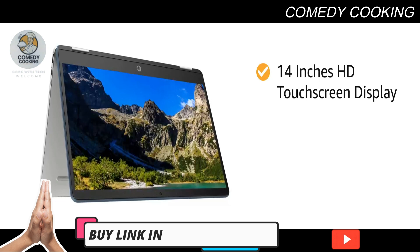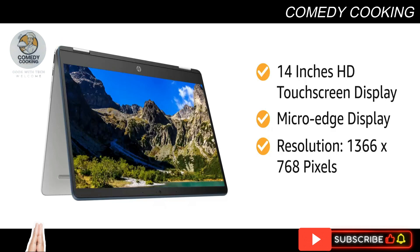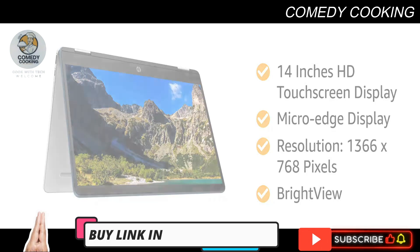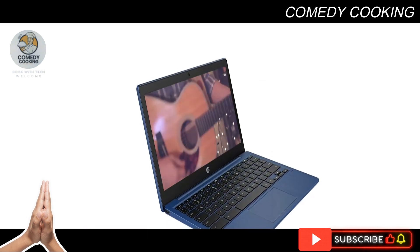The micro edge screen has a resolution of 1366 by 768 pixels and comes with a Bright View feature for enhanced brightness. This HP laptop also features a dual speaker setup for an immersive audio listening experience.